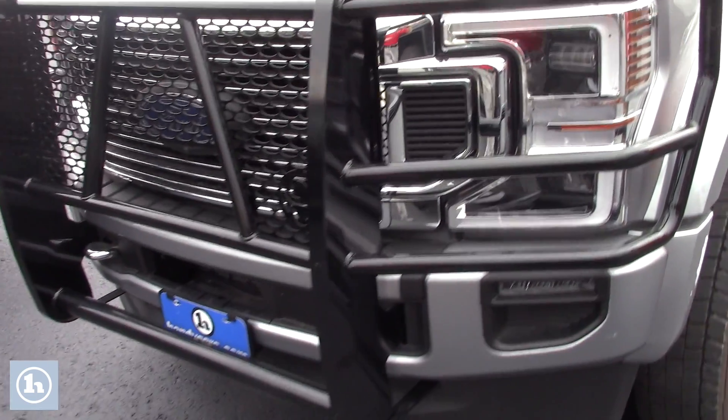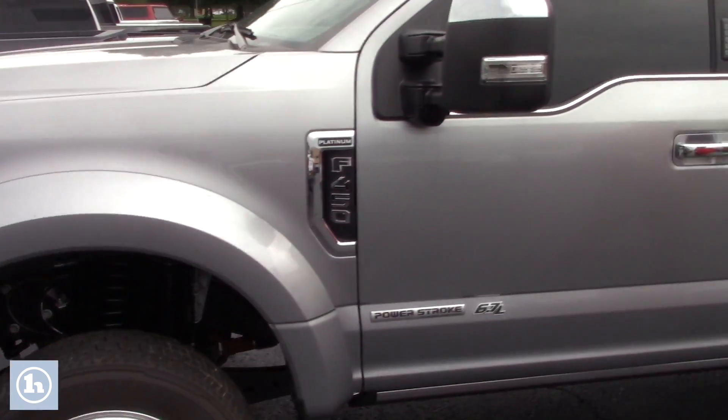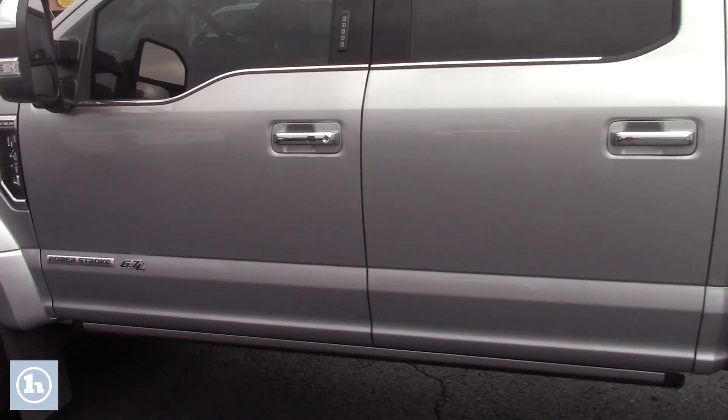If you follow me down along the side of the truck here, you'll see it's in beautiful condition. Full-size crew cab, plenty of space in the back for passengers and gear. It does have the oversized tow mirrors that have the blind spot monitoring built in.